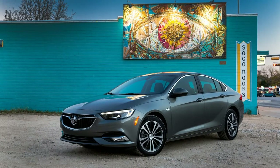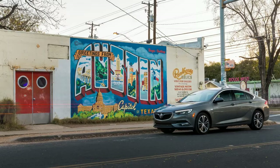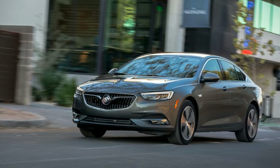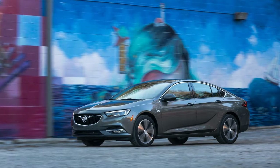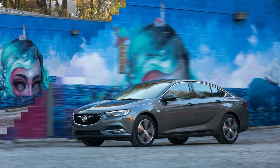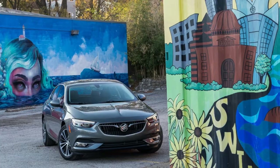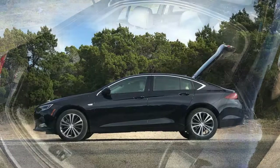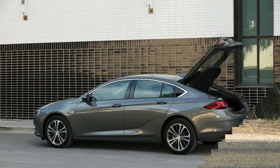With the rear seats up, it has 31.5 cubic feet of space, which is essentially twice the size of a midsize sedan's trunk. Fold those seats down and you get a crossover in car form, with 60.7 cubic feet of cargo space. By comparison, the Mazda CX-5 has a 59.6 cubic foot cargo hold with the second row folded down. The Regal's second row folds in either a 60-40 split or a 40-20-40 split on higher-line models, allowing longer items like skis to fit while still carrying two passengers in the outboard seats of the second row.